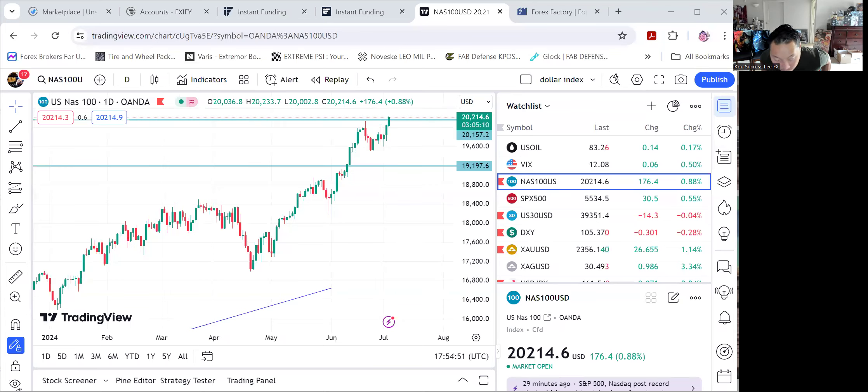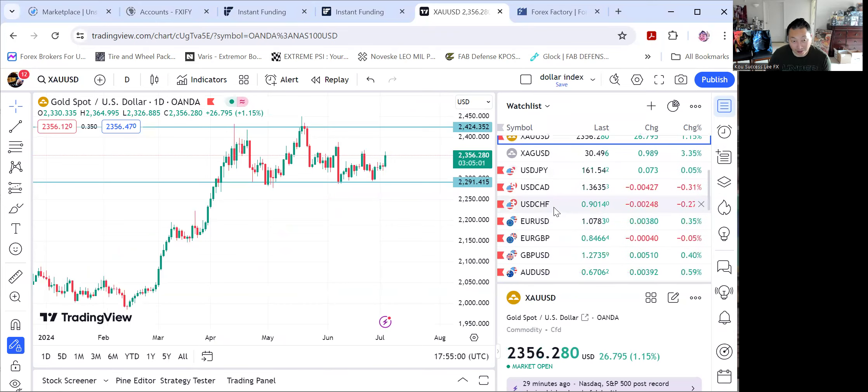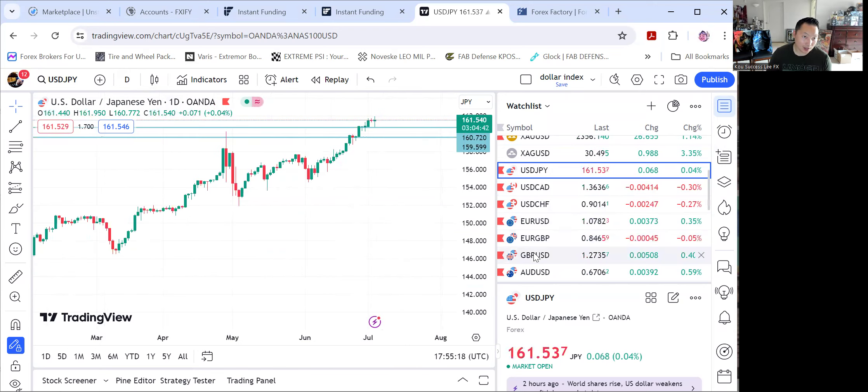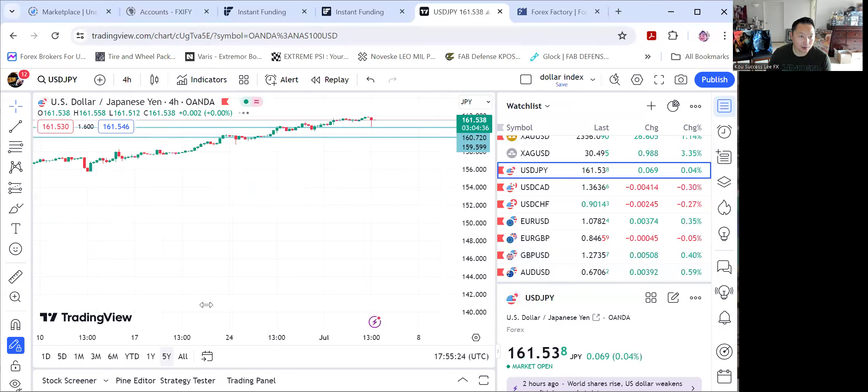Alright, let's get into it. So hedging — you can hedge at any time, and it's always best to pick a pair. This week I'll pick USDJPY. As you can see in the daily chart, this pair is going up. You can see the uptrend ever since the beginning of this year, and there's a lot of resistance here seen at 161.